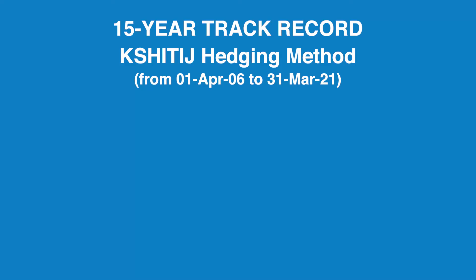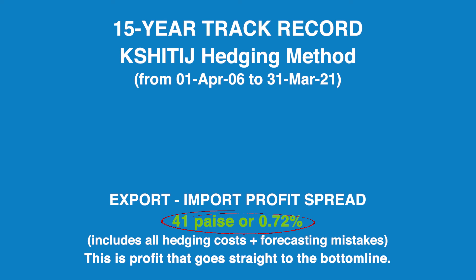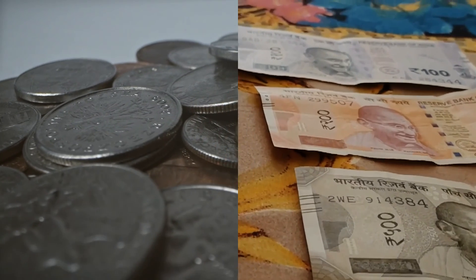Gross hedging actually works. In fact, over the last 15 years, the Kshitij hedging method has earned an average profit of 41 paise per dollar between the buying rate for imports and the selling rate for exports — a profit that goes straight to the bottom line. This has been done by hedging both legs separately.